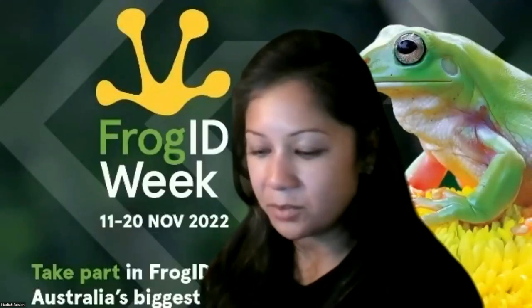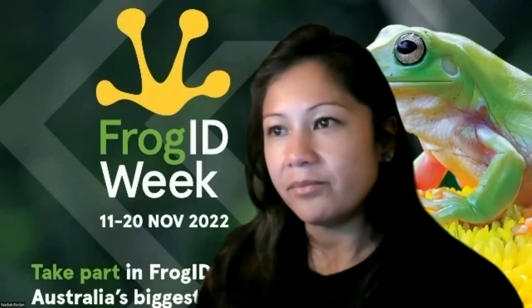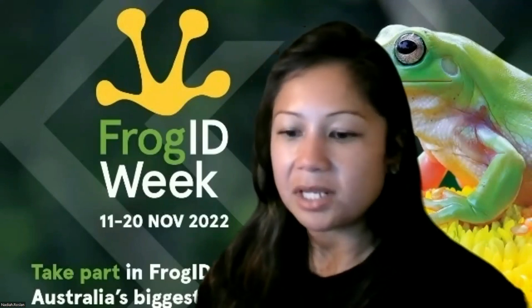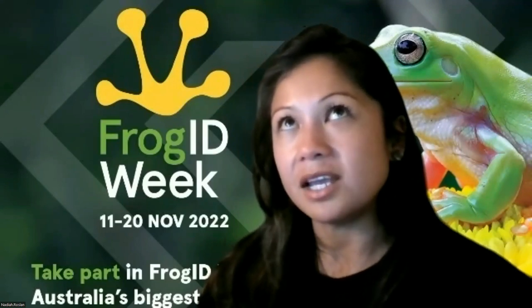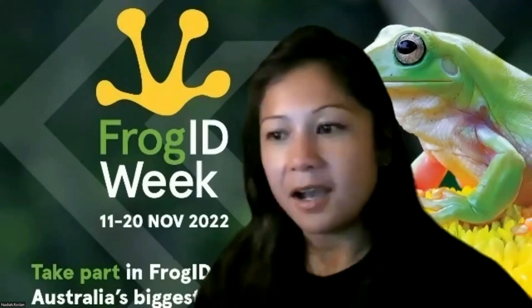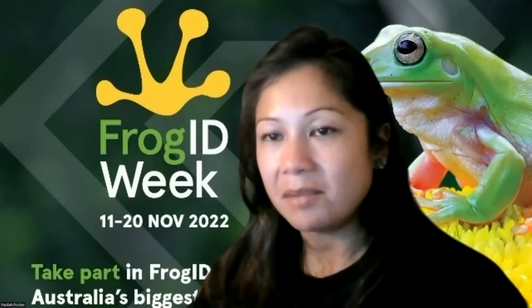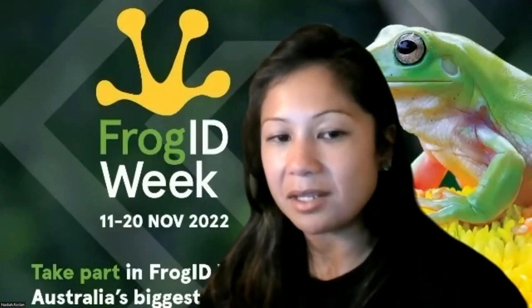A question about whether frog species migrate due to climate change. The rainforest biologist I first worked with, Professor Stephen Williams, is looking at rainforest specialists in the wet tropics and has shown that a number of species - not just frogs, but birds and mammals as well - are moving up slope due to climate change because they're tracking cooler temperatures. This is quite worrying because in just a small change in average temperature increase, we're seeing species move, and essentially they'll have nowhere else to go because they'll be pushed up the mountain slope where they'll have no more habitat left. Climate change is a big issue for those threatened species that live on mountaintops.